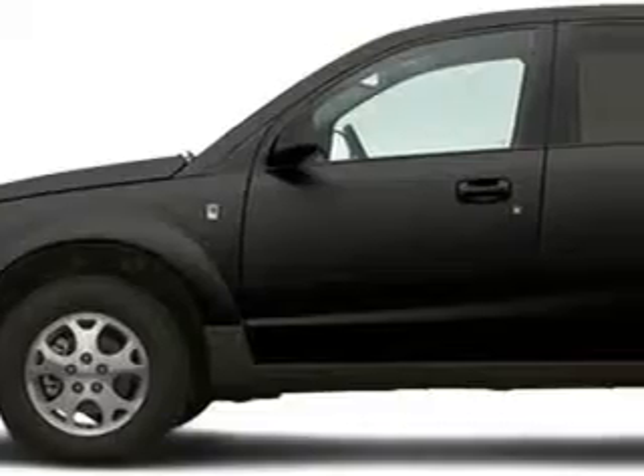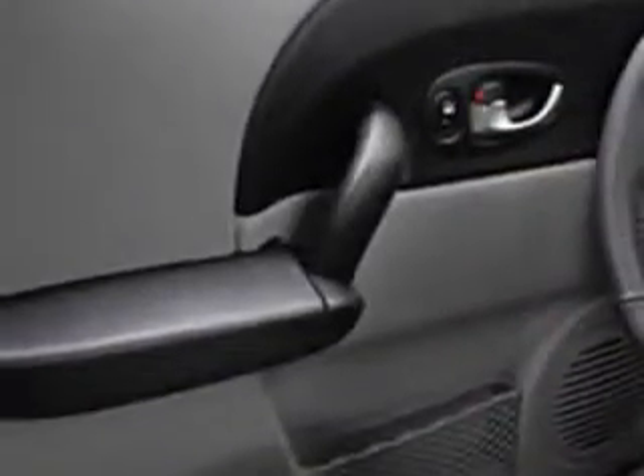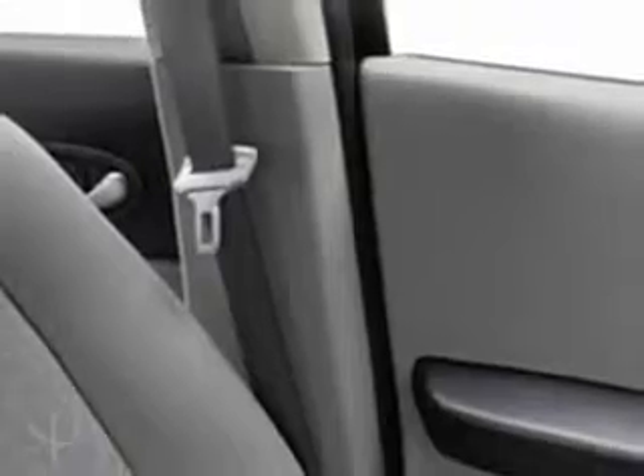Imagine driving this '05 Saturn Vue, equipped with a 6-cylinder engine and automatic transmission. Enjoy an exceptional 28 miles to the gallon on this great SUV, with features like rear window wiper,